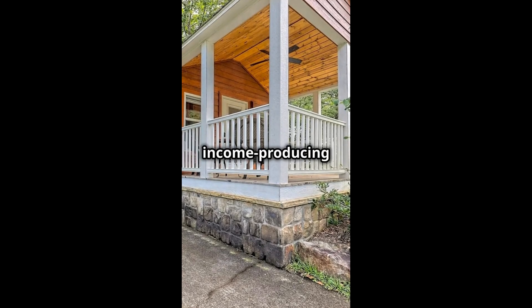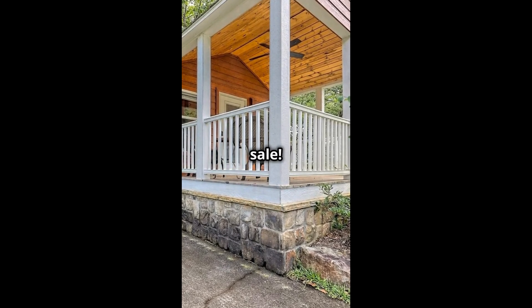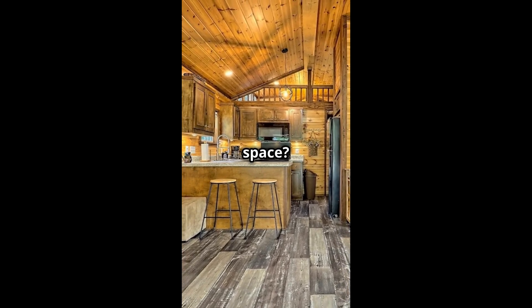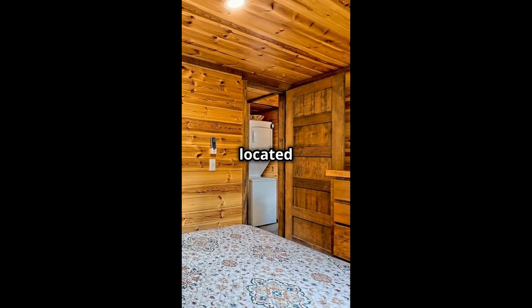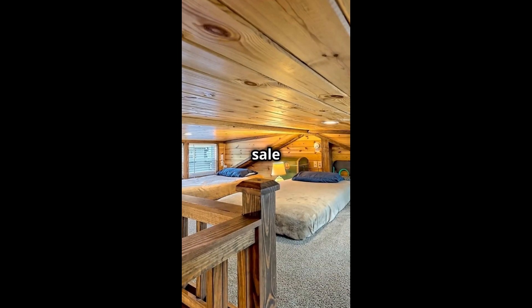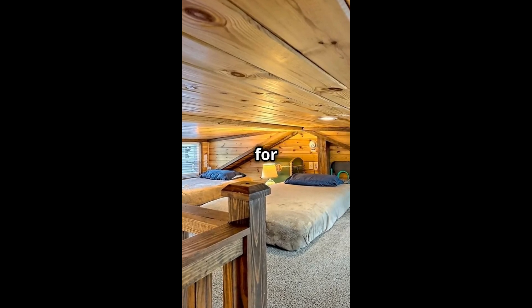This adorable income-producing tiny house in the Sugar Mill community in Clarksville, Georgia is for sale. Step inside to a one bedroom, one bath home that flows effortlessly into the kitchen. Need extra space? A sleeping loft upstairs is perfect for guests. The bedroom and full bath are located just down the hallway, creating a perfect private space within this tiny home. It is for sale for $125,000. See the description for property details.